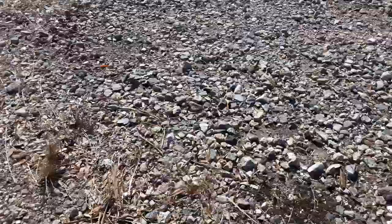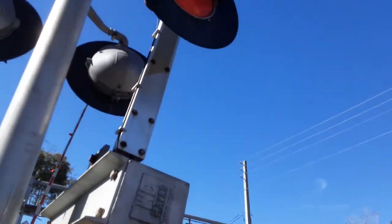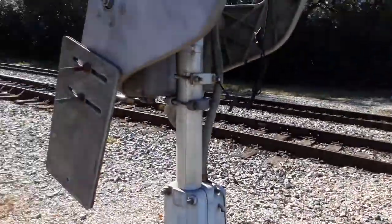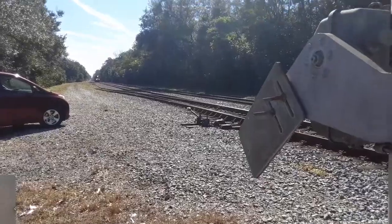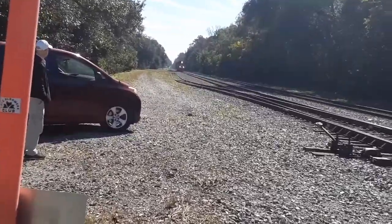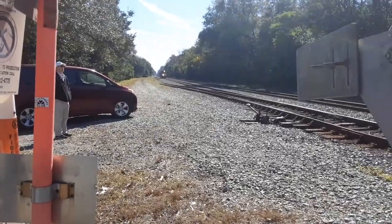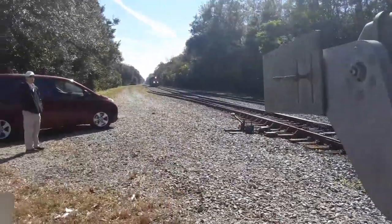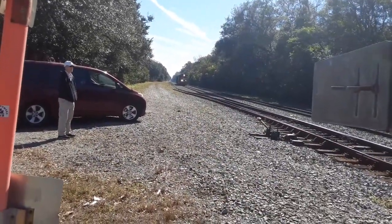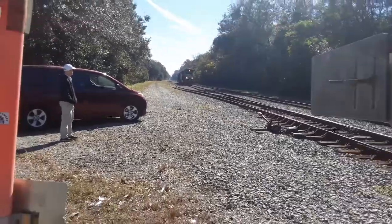Oh no, I think it's got a couple cars. Wait, it's reverse? Not something you see every day, but yeah. It's three locomotives, I think, just going back like that.